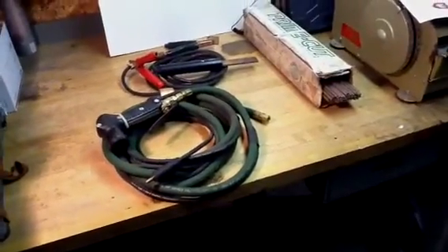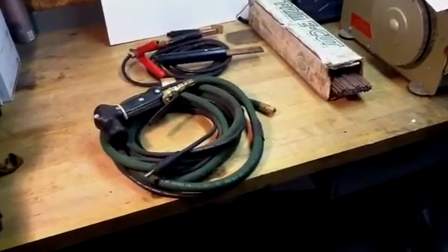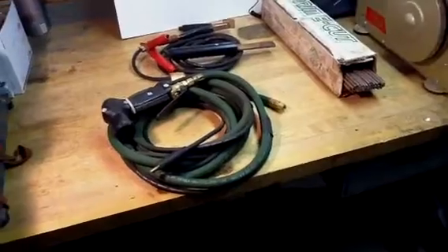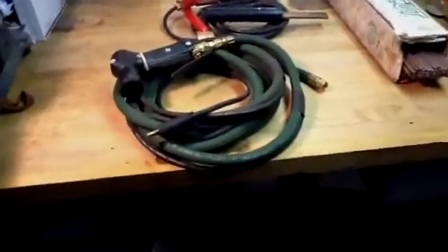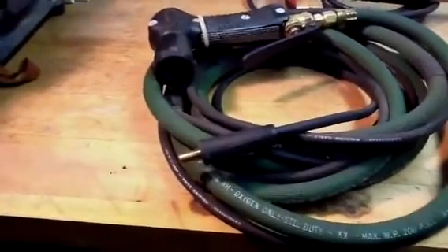Hello, this is Scandia567 on eBay again, showing an item we have up for sale. This is a Broco cutting torch, and I'm selling it as used, but man, I tell you, if this doesn't look new, nothing does.